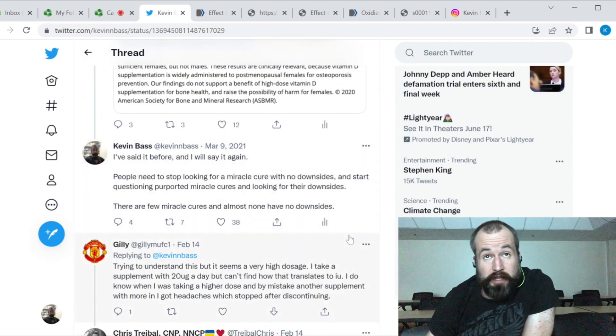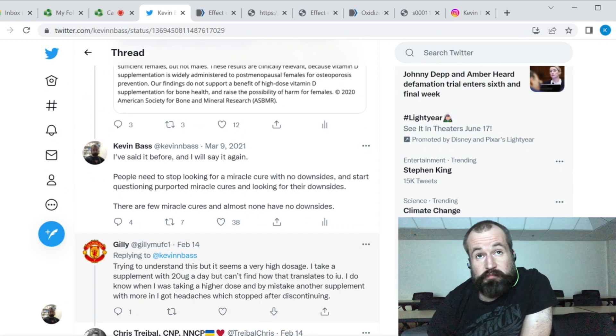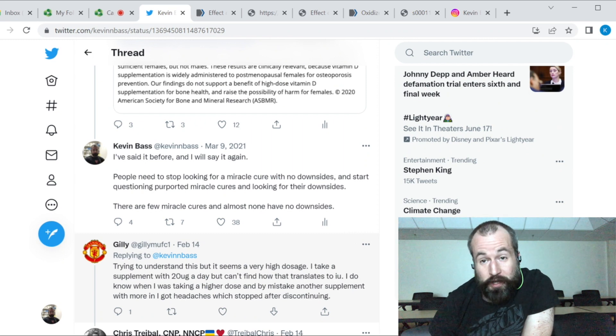People need to stop looking for a miracle cure with no downsides, and start questioning purported miracle cures and looking for their downsides. There are few miracle cures, and almost none have no downsides.